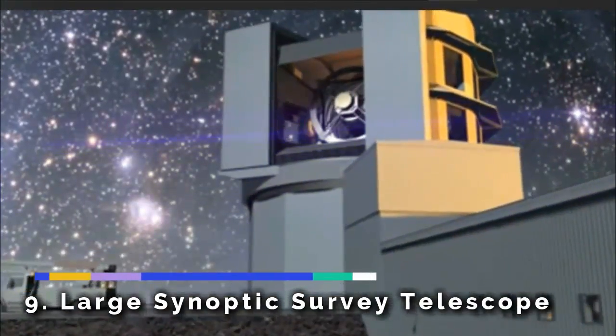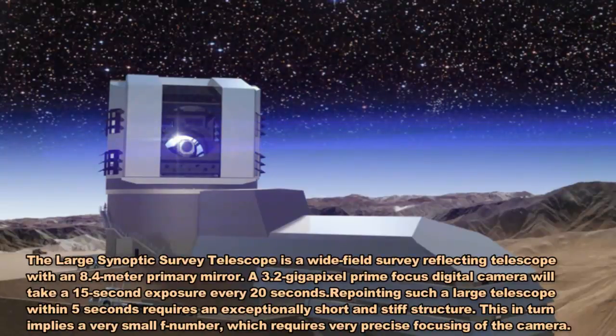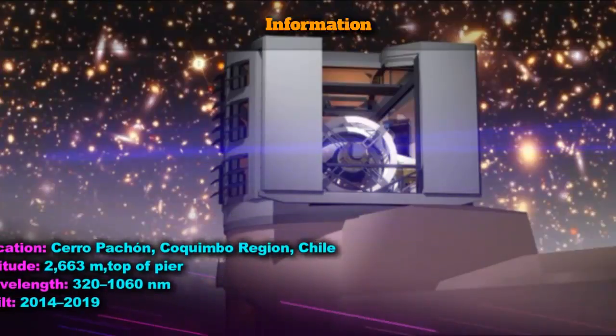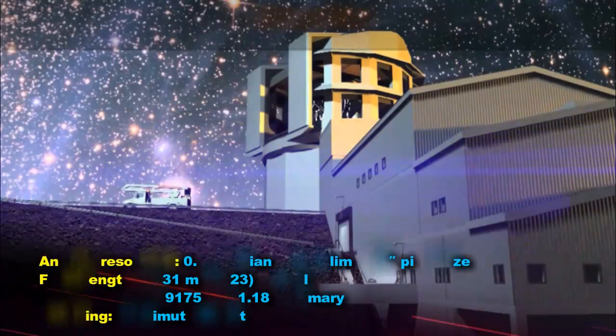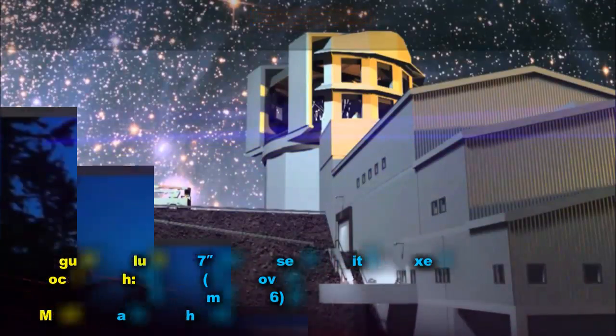The Large Synoptic Survey Telescope (LSST) is a wide-field survey reflecting telescope with an 8.4-meter primary mirror currently under construction. It will photograph the entire available sky every few nights, feeding a 3.2-gigapixel CCD imaging camera — the largest digital camera ever constructed.